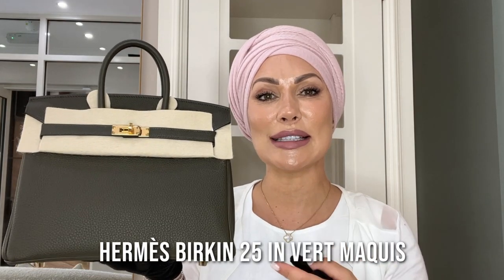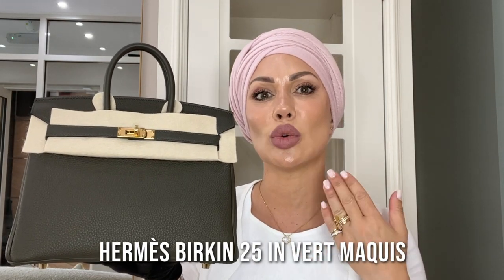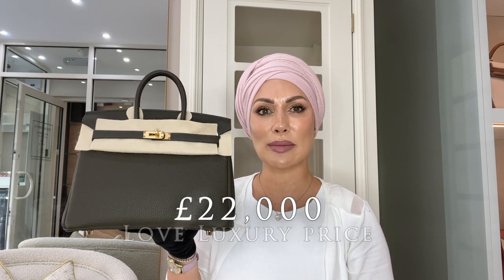The next bag on our display is this Birkin 25 in the green Hermès family — this is called Marquee. It's a military color, very neutral, and can be worn year round. The Togo leather with gold hardware really offsets the green beautifully. Like the other bags I've shown you, this is brand new and never been touched — we always wear gloves here at Love Luxury when handling the bags. This particular bag sells here at Love Luxury for £22,000.